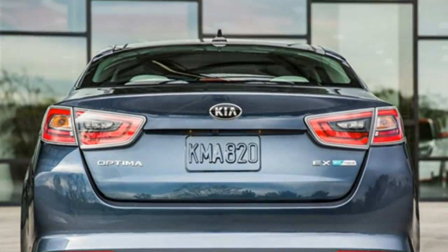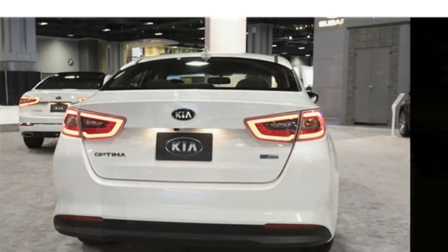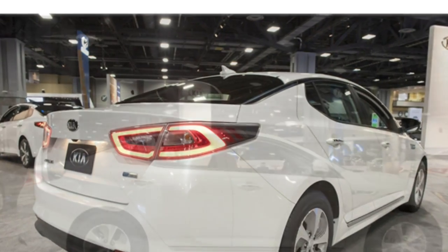With its four-cylinder engine and electric motor, the 2016 Kia Optima hybrid provides satisfying acceleration. Some people, however, may notice a delay in power delivery when pressing the accelerator.